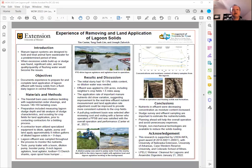Hi, this is Teng Lim. I'm an extension professor of University of Missouri Agricultural Engineering. I would like to share with you the experience of removing and land applications of lagoon solids. The co-authors of this poster include Mr. Tim Cantor and also Dr. Joe Zulovich.